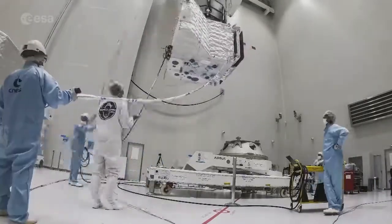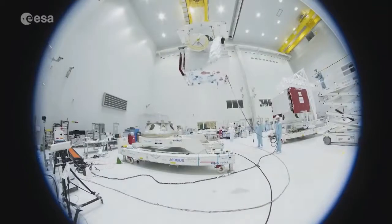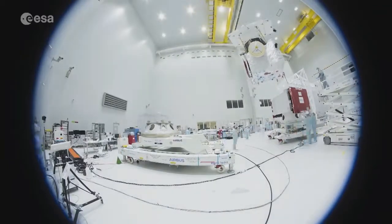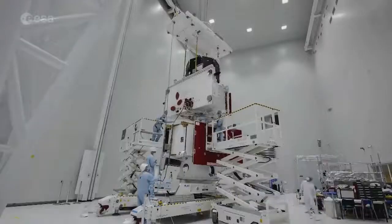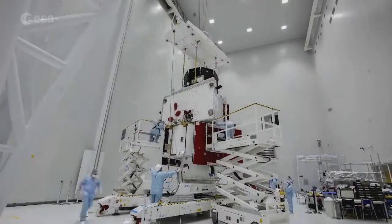ESA science and engineering teams have been working on BepiColombo for more than a decade. With a long journey ahead of it, the launch marks only the beginning of the next stage of BepiColombo's voyage of discovery.